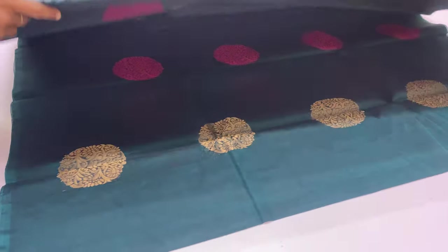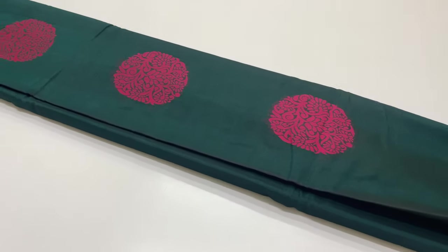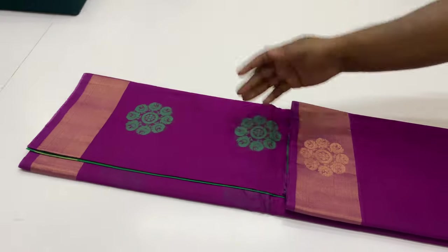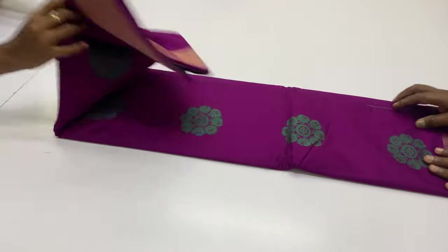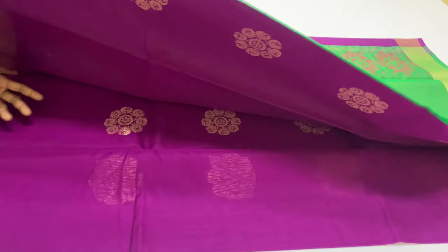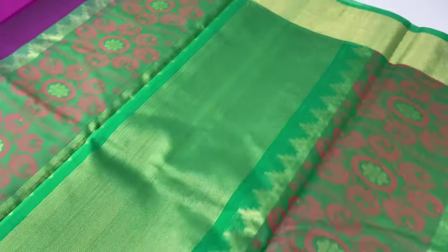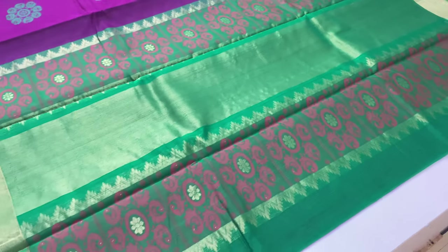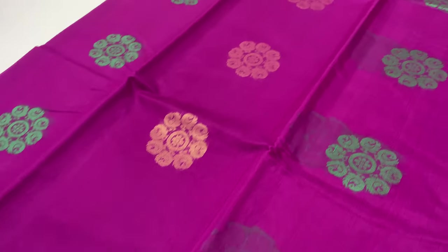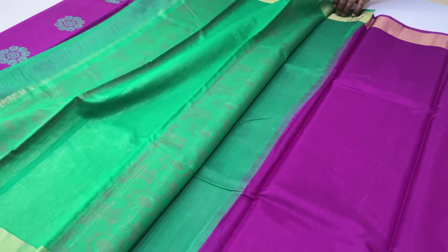WhatsApp number available for contact. Next sari, code 488, balloon blouse green color, body of the sari violet color. Gold sari puttas and threads. Sari with alternative border — follow for more.